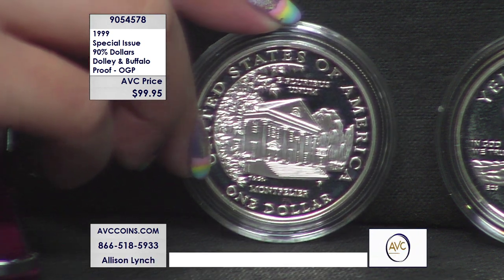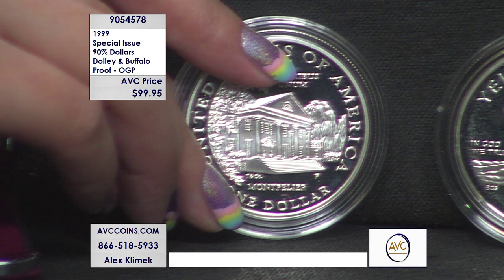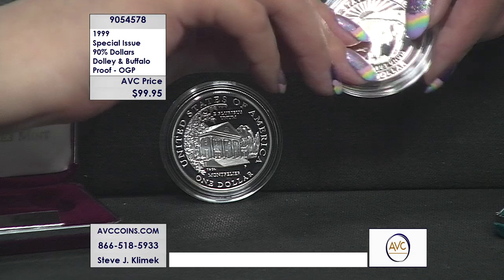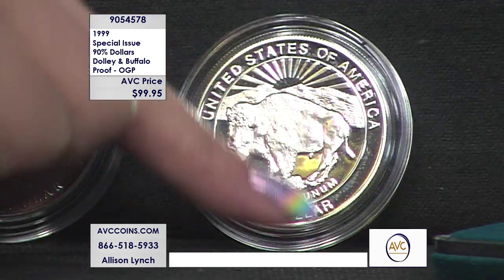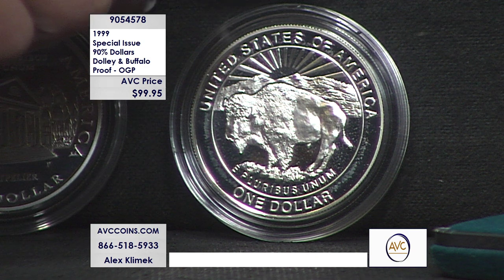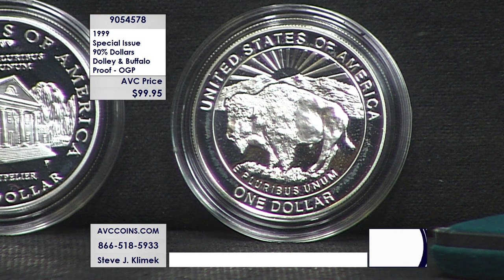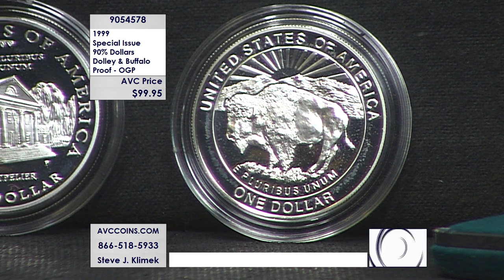The price you're seeing is for the pair. Our competition has the Dolly at $88.95 and the Yellowstone — the Buffalo silver dollar from 1999 — for $109, which means you're looking at over $200. With us you're under $100, which means under $50 a coin. These are silver, .900 fine U.S. coin silver, the same size and weight as our Morgan and Peace dollars of old.